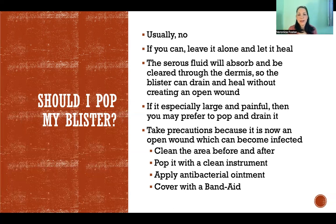If you can leave it alone and just let it run its course, when your body no longer requires that blister to protect against friction, your body will reabsorb that serous fluid, it'll go back into circulation, and the dermis and epidermis will be able to heal. It never has to open — you never have to have an open wound when you have a blister.